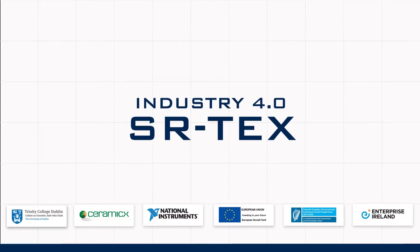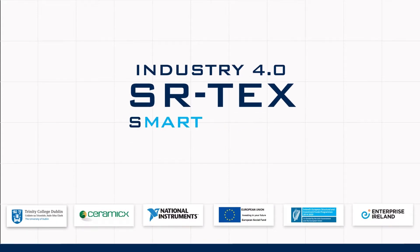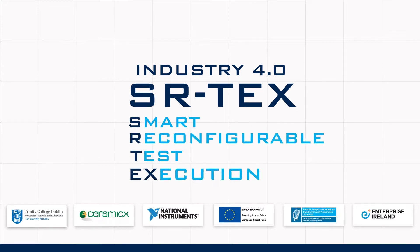Welcome to Industry 4.0 — a world of smart, reconfigurable test execution S or TEX technology.